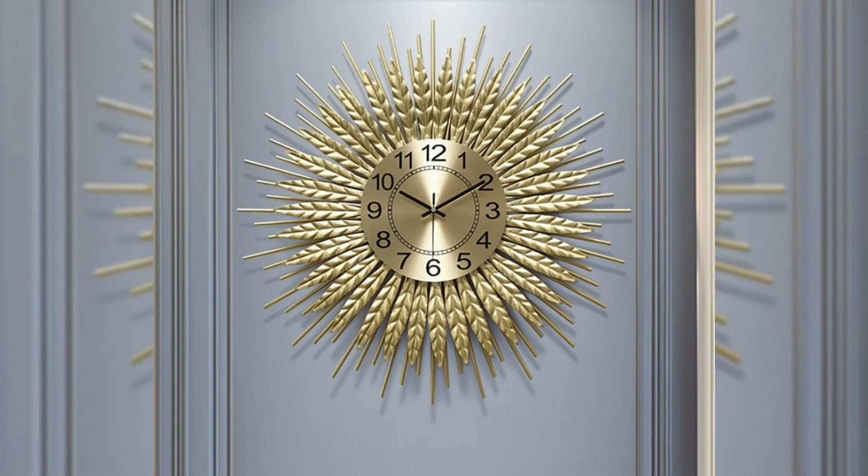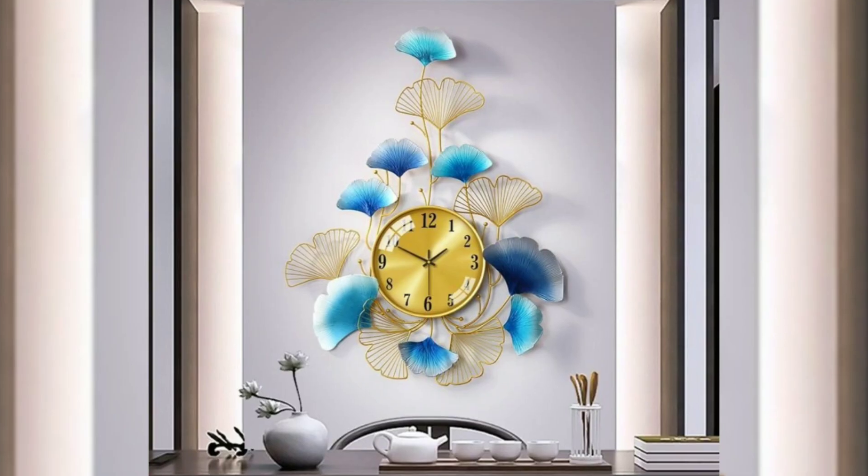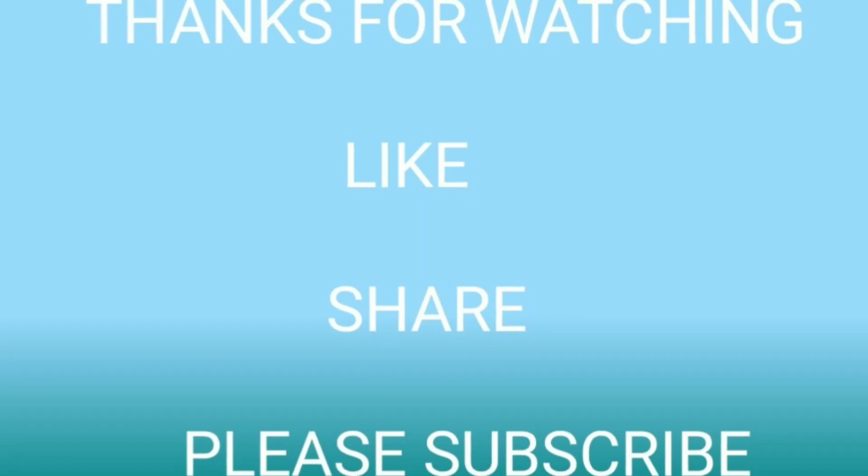All these wall clocks are collected from open sources and websites. Thanks for watching this video — please subscribe to our channel.